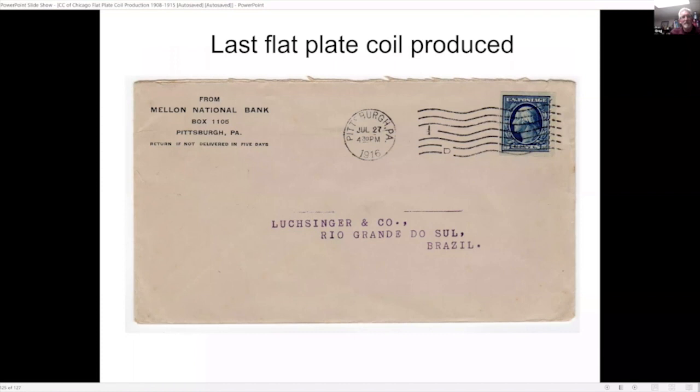The last flat plate coil produced is the five-cent value — one of the most difficult to find used in period. There are two solo uses known. This is a commercial use, not philatelically inspired, and one of the more difficult examples to find.